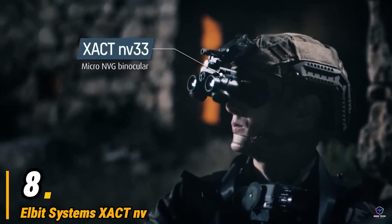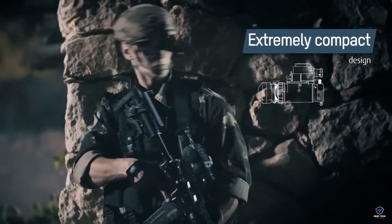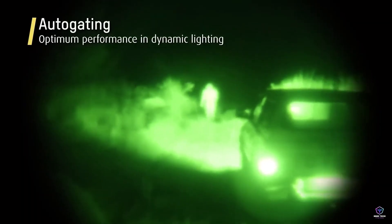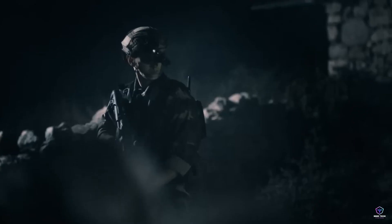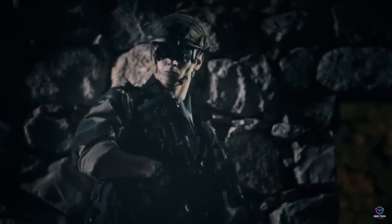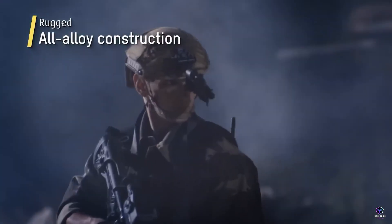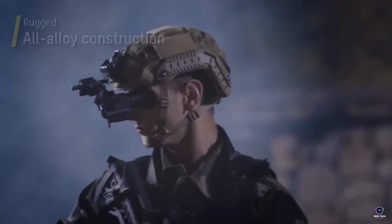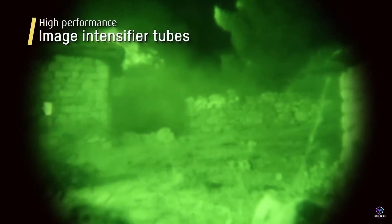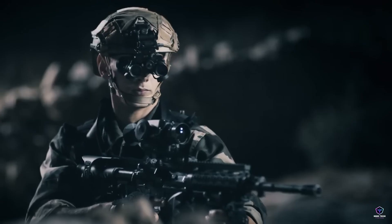Number 8. Elbit Systems XACT-NV. Elbit Systems XACT-NV is likely a night vision sight produced by Elbit Systems, a prominent Israeli defense electronics company. The 'XACT' part of the name might indicate a focus on precision aiming, while 'NV' stands for night vision. Elbit Systems is known for developing advanced military technology, and night vision equipment is crucial for soldiers operating in low-light conditions. This sight would enhance a soldier's ability to see and engage targets at night, offering a significant tactical advantage.